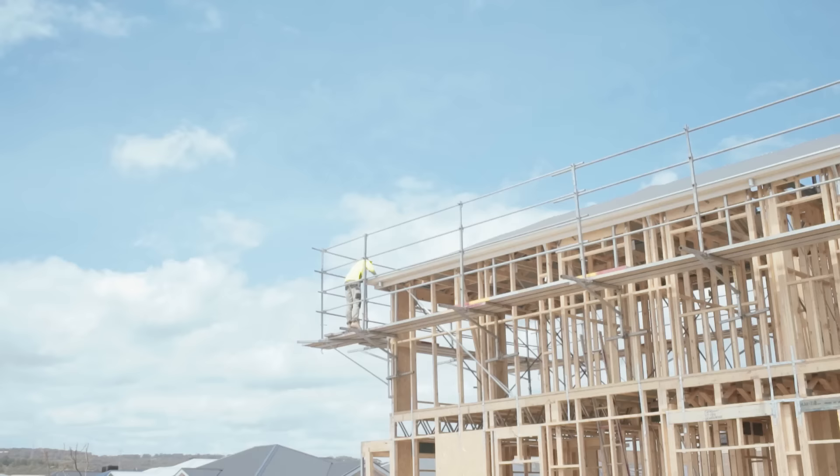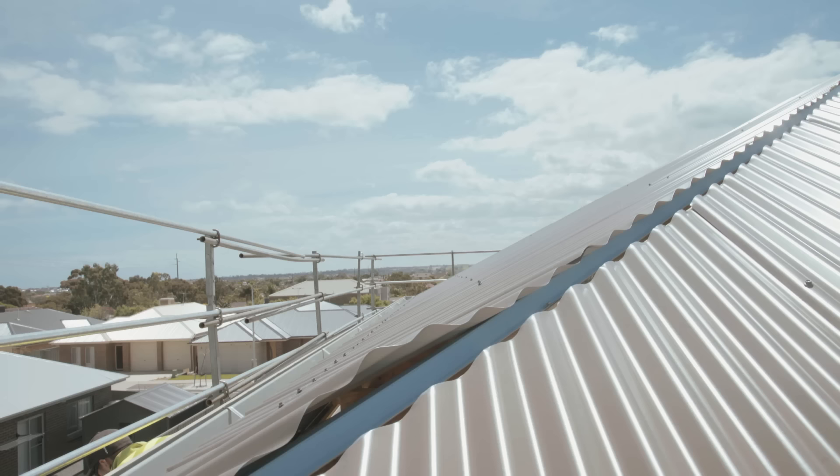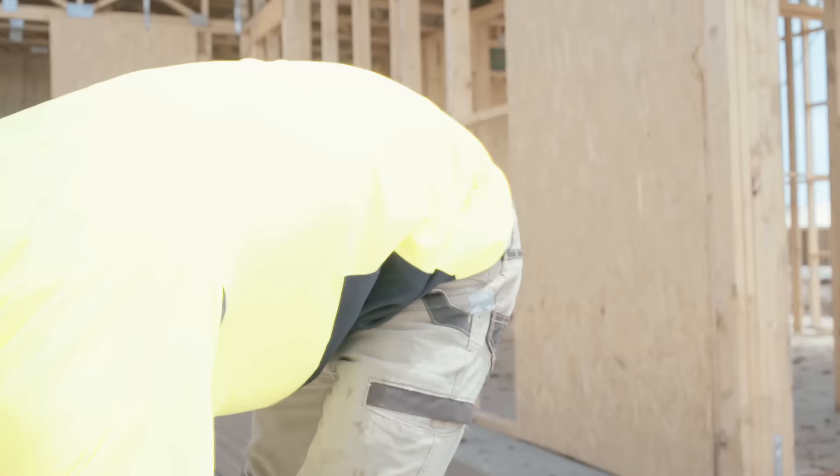Working closely with Darryl and the team at Fairmont Homes, we looked at ways to actually use Colourbond more effectively. We do parapet walls, Dutch gables, gable infills — which we never used to do with Colourbond, we do now — and that's been a big success. Different types of roofs, pitches, and also we use it for external claddings.